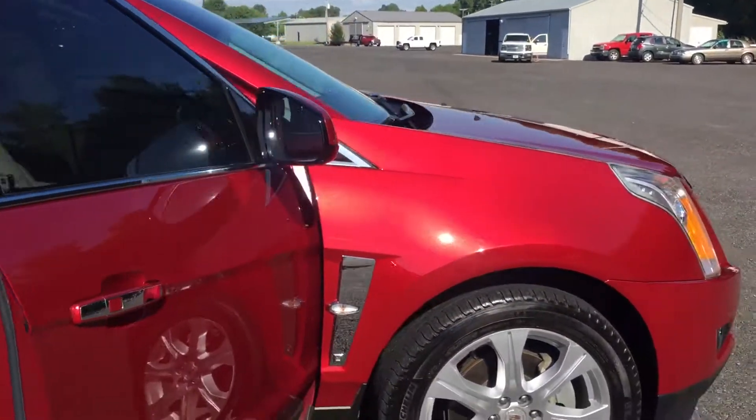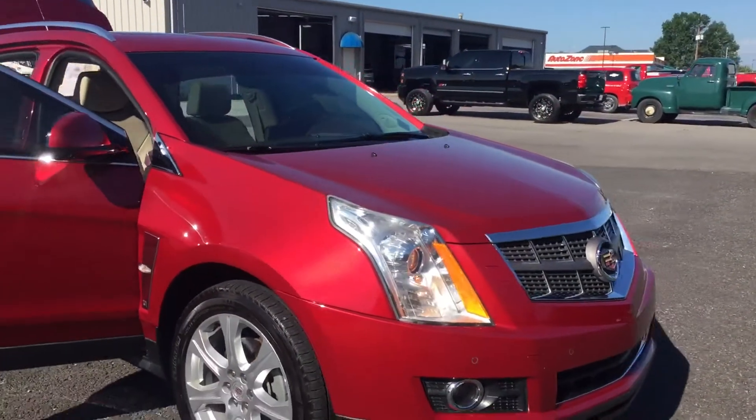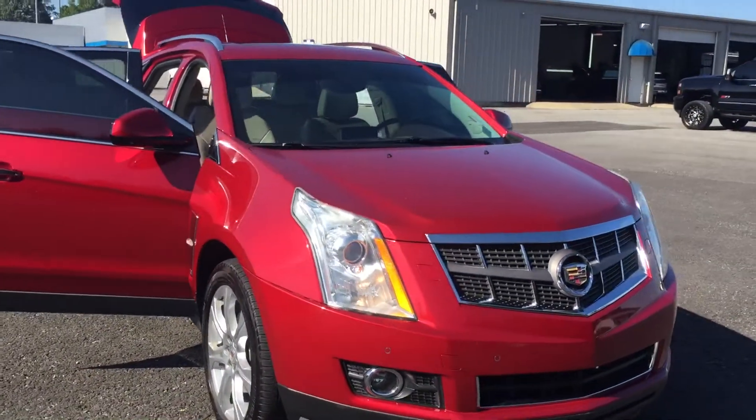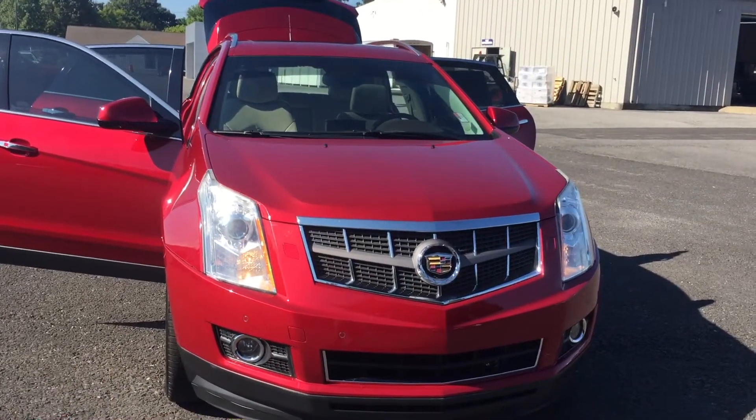And this was a local trade, folks. So come on down to Country Chevrolet in Benton, Kentucky, or call us at 270-527-8671, and come check out this beautiful 2010 Cadillac SRX today.